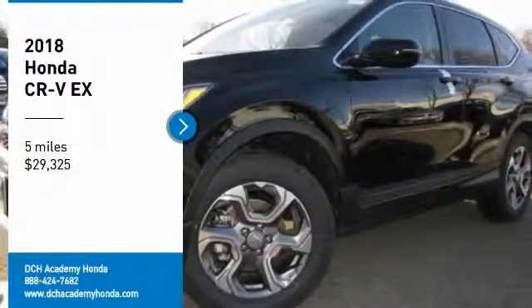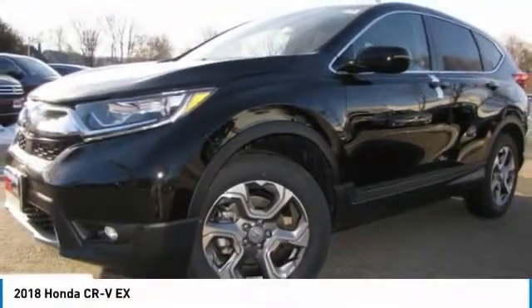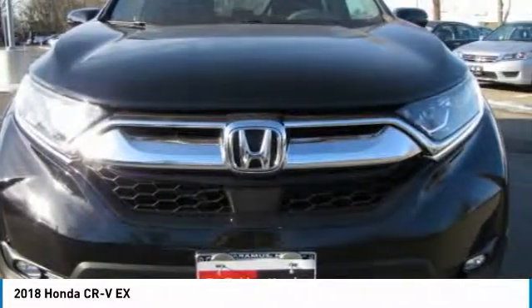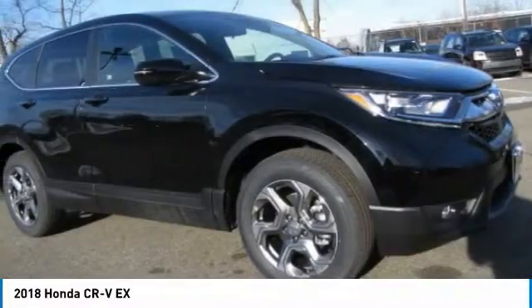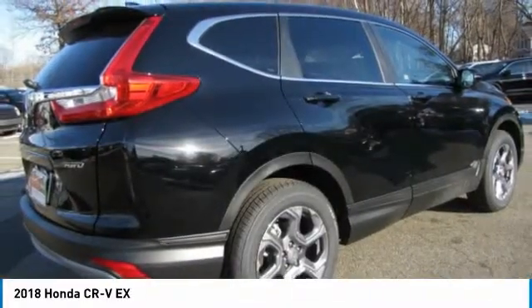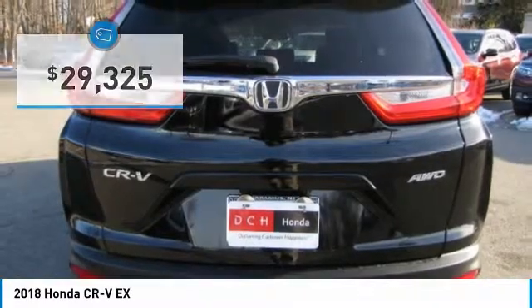Looking for the right vehicle? Check out the 2018 Honda CR-V — a top recommended vehicle because of its car-like driving manners, good value, cool technology, and comfy interior. And it's priced below $30,000.